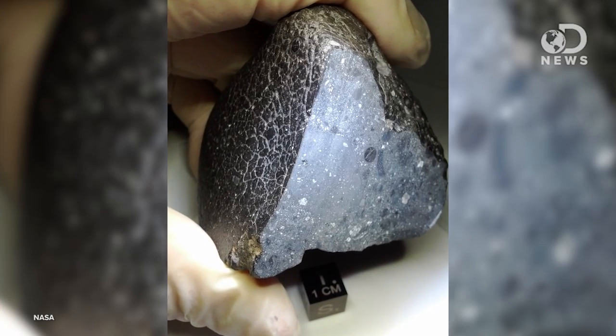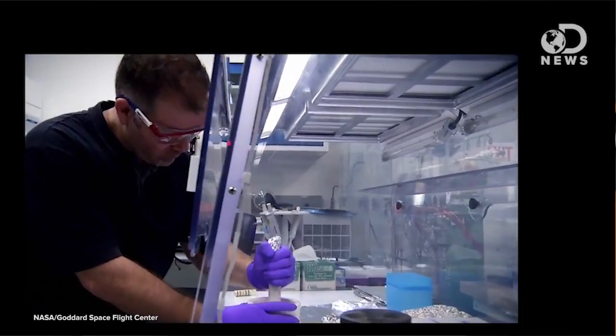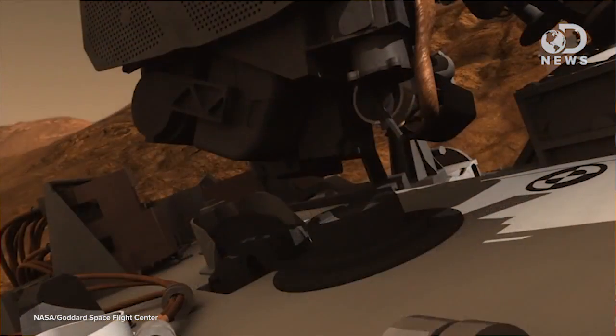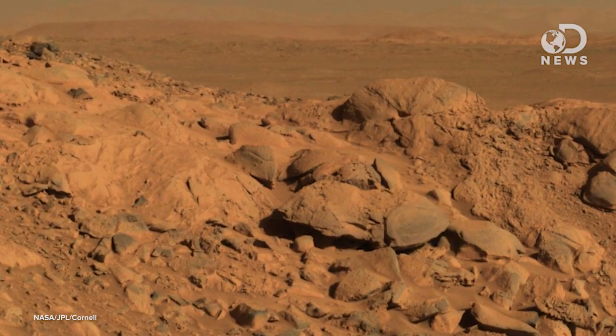The 4.4 billion year old meteorite, dubbed NWA 7533, is the first meteorite ever to be recovered that they believe used to be part of the surface of Mars. Using fancy scientific equipment, researchers at Florida State University ran dozens of tests on this little rock. From that, they were able to determine what the meteorite was made of. Comparing it to other meteorites and experiments done by Curiosity on Mars, scientists determined it was made of the same stuff as the rocks in the Gusev Crater on the Red Planet.